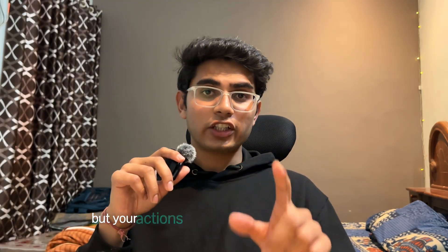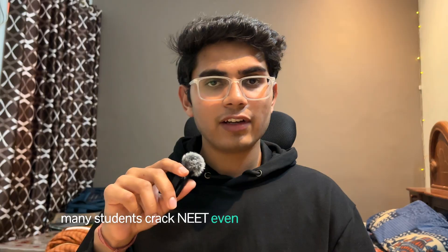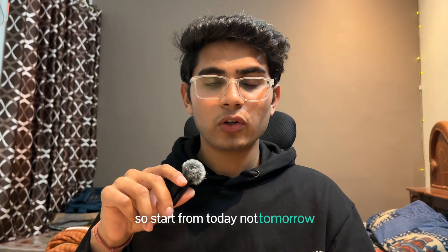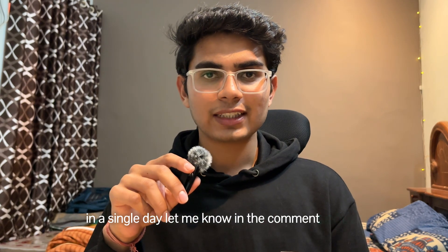Backlog does not decide your NEET rank — your actions will. You don't need perfection, you just need consistency and hard work. Many students crack NEET even after having huge backlogs because they stop panicking and start executing. So start from today, not tomorrow, not next week — today. Even one focused study session matters. Thank you so much for watching the video till the end, and if you want a separate video on how to cover one chapter in a single day, let me know in the comment section.